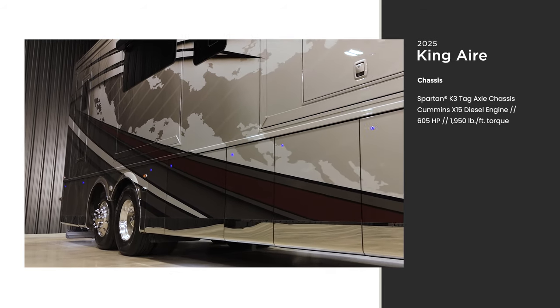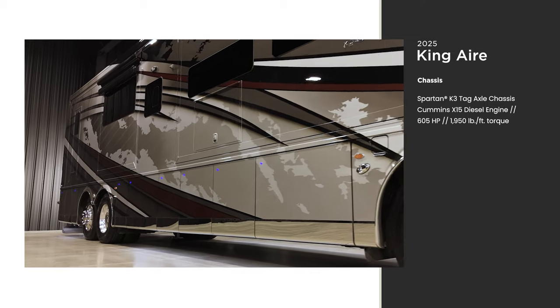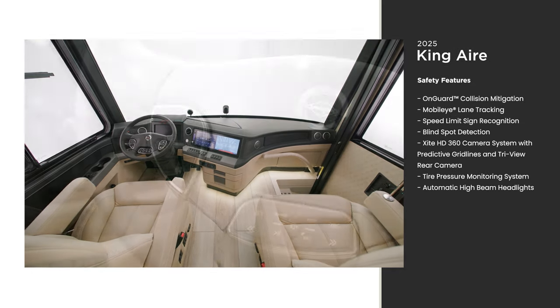The STAR Foundation provides strength and durability while ensuring a more stable ride than any other Class A coach. The driving experience of the King Air is unlike almost any other coach on the road.